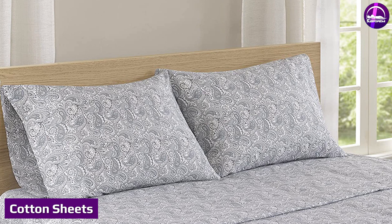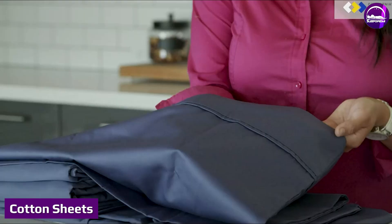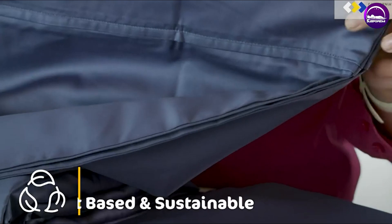Cotton sheets can be a cool, luxurious addition to your mattress. The price and feel of the sheets depends a lot on the type of cotton you choose. Cotton can be made with an extra-long, long, or short staple. The longer the staple, the more high-quality the cotton.